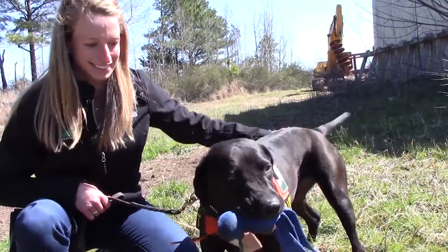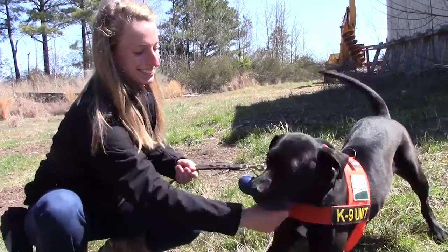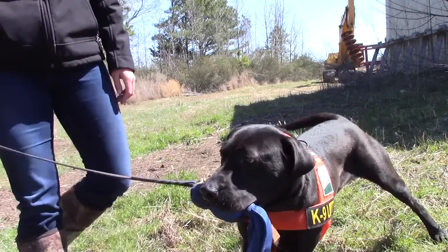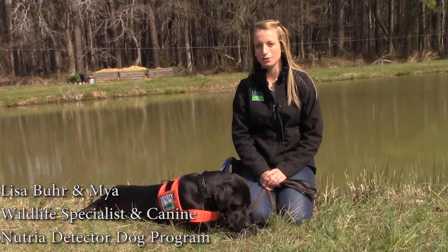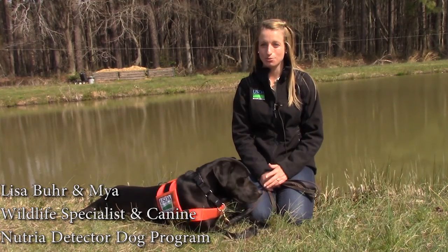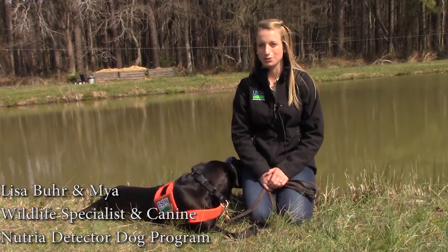I first met Maya back in June 2015 on my first procurement trip to Montgomery County Animal Services and Adoption Center. She was surrendered by her previous owner because she was too hyper — just too much to handle — and that's one trait we look for in our detector dog program.